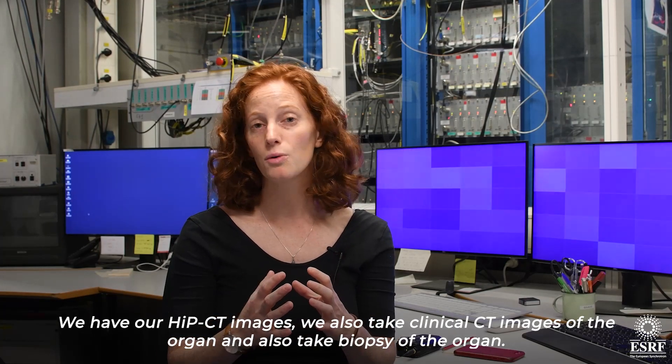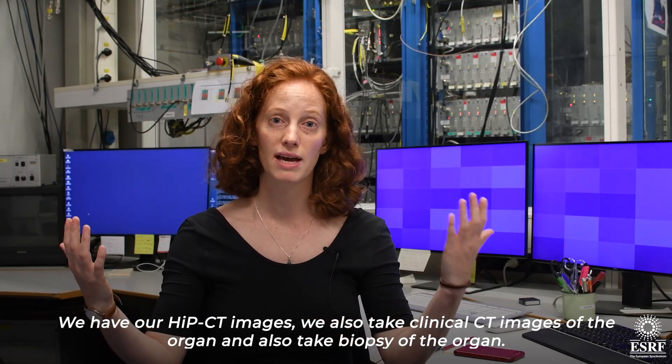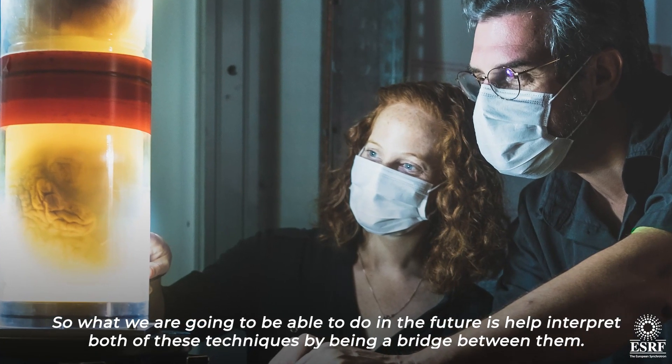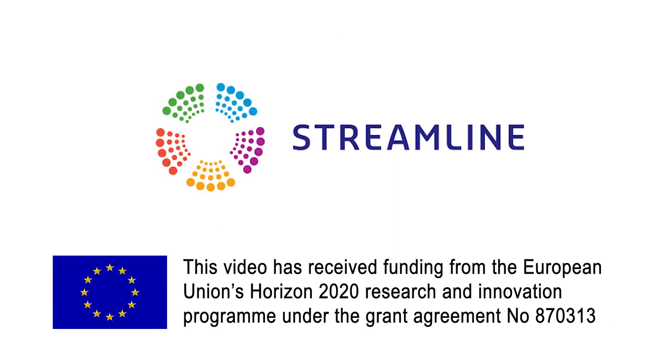We have our HiP-CT images, we also take clinical CT images of the organs, and we also take biopsies of the organs. What we're going to be able to do in the future is to help interpret both of these techniques by being a bridge between them.